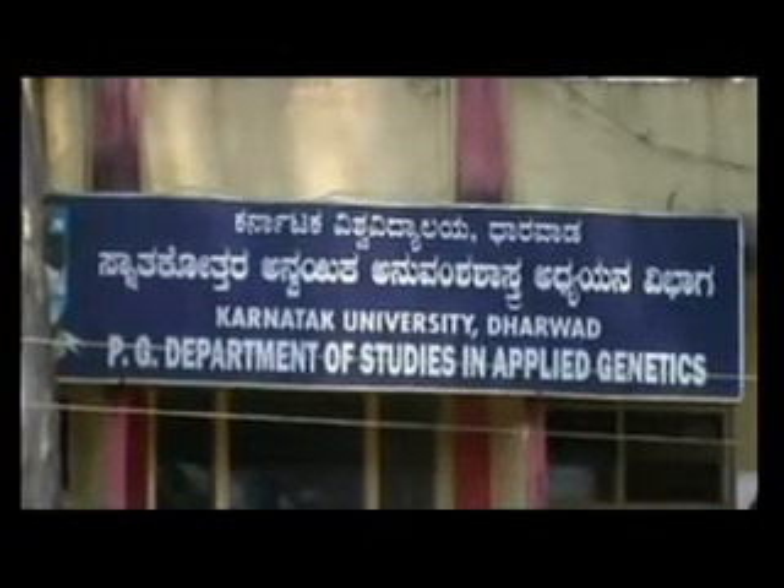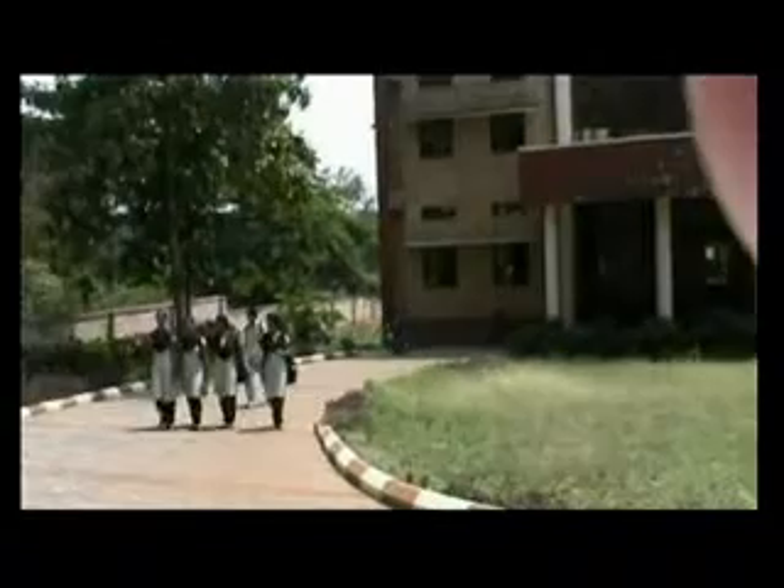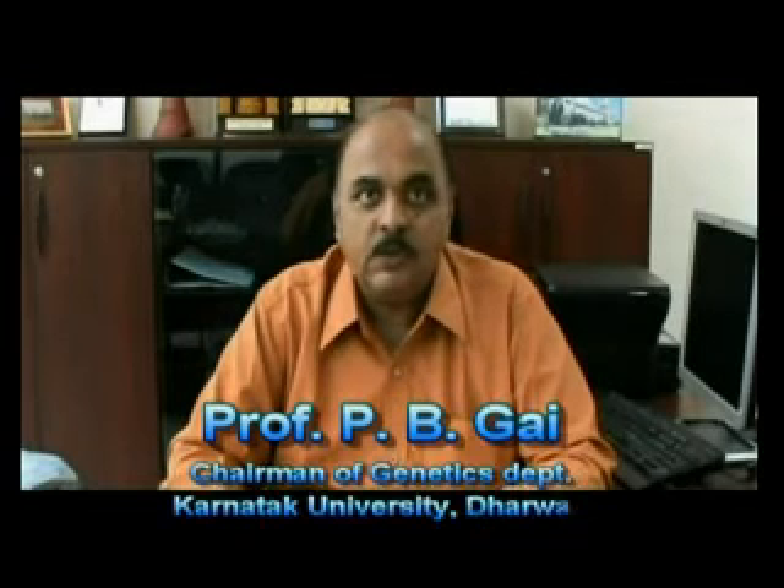Karnataka University Dharwad offers a master's course in Applied Genetics. The course was started in 2003. The knowledge and the principles of basic genetics applicable to plants, animals and human beings are studied here. With an objective of starting disciplines with social applications, Karnataka University started the Department of Applied Genetics in 2003-2004.